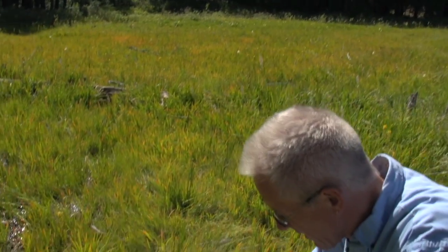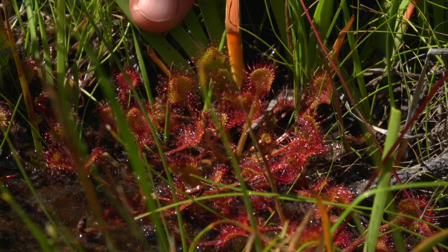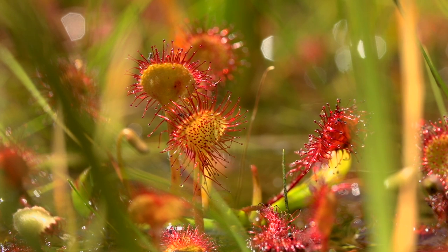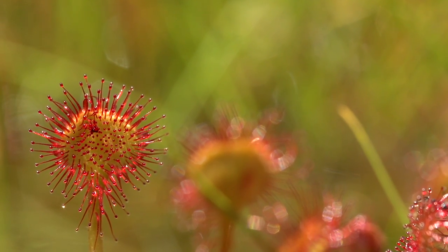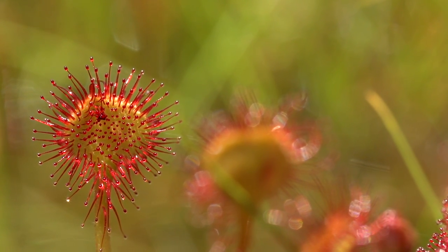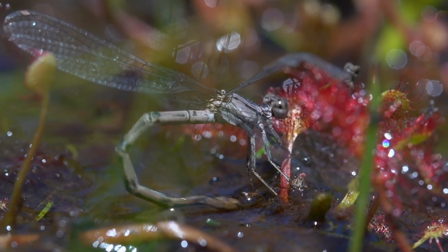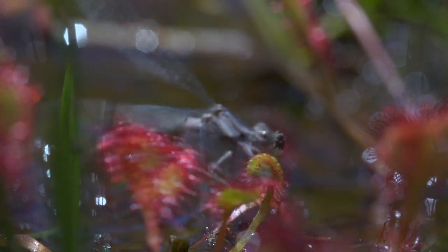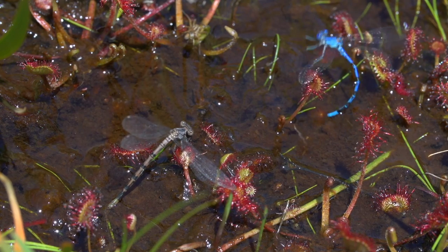The other carnivorous plant you're likely to find here in the valley is Drosera rotundifolia, the round-leafed sundew. This plant works by having a bunch of little leaves shaped like paddles, and at the end of each paddle are a bunch of glandular hairs. At the tip of each glandular hair is a little droplet of mucus. Insects that land on the glandular hairs are stuck — they can't escape. Then over a day, the leaf curls around the bug, digests it, and brings the nutrients into the plant.